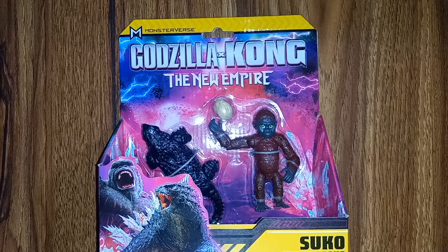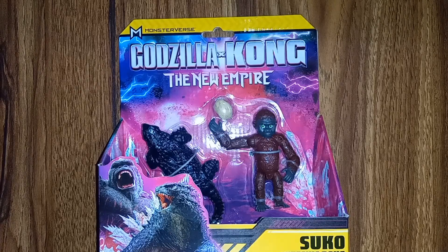Hello everybody and welcome back to yet another exciting figure review. Tonight we're taking a look at the Monsterverse Godzilla and Kong: The New Empire Suko with Doug by Playmates. I'm super happy to have these because I know that you Americans were having troubles finding these — they're supposed to be super rare. But I was able to find these at my local Toys R Us, and they were on sale too, so I saved 20 bucks.